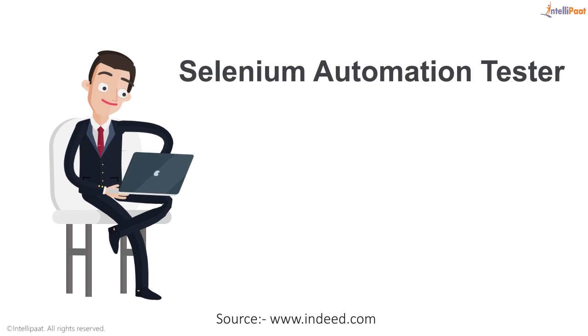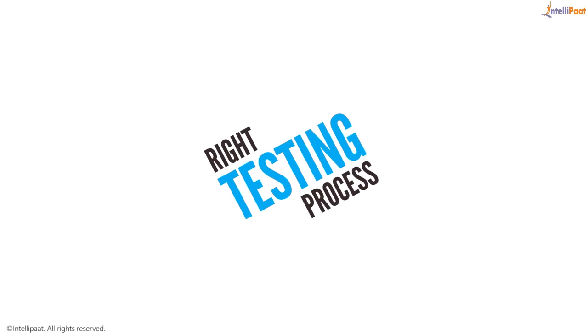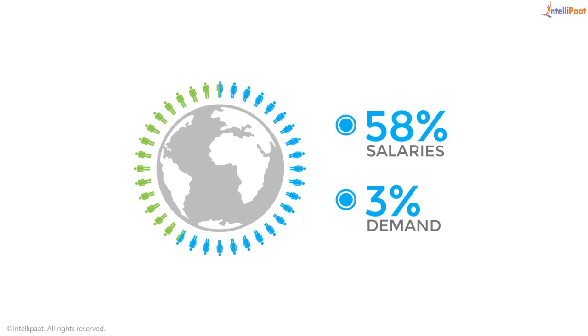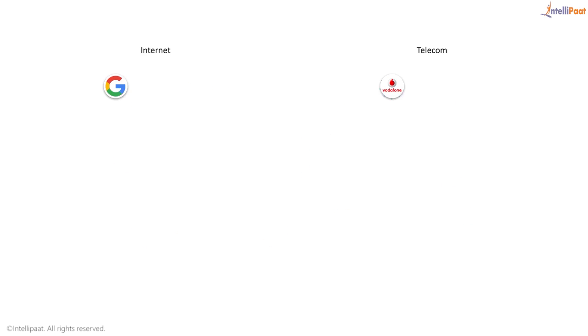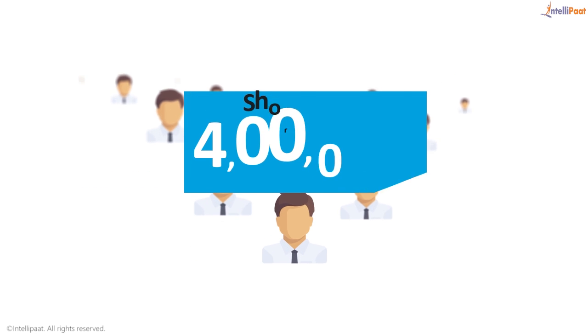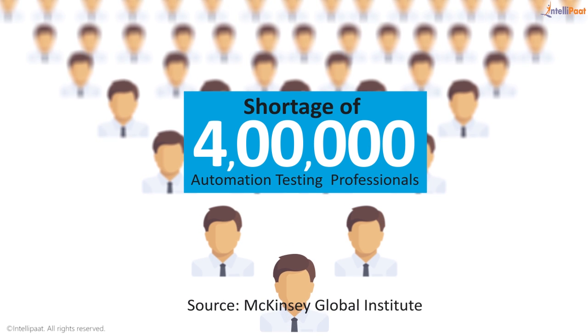A Selenium automation tester in the United States can earn $112,000. Without the right testing process, no software can be released, and hence the salaries and demand for automation testing professionals will only increase in the future. Companies in diverse fields are deploying Selenium automation testing, and there is a serious shortage of 400,000 automation testing professionals across the world.